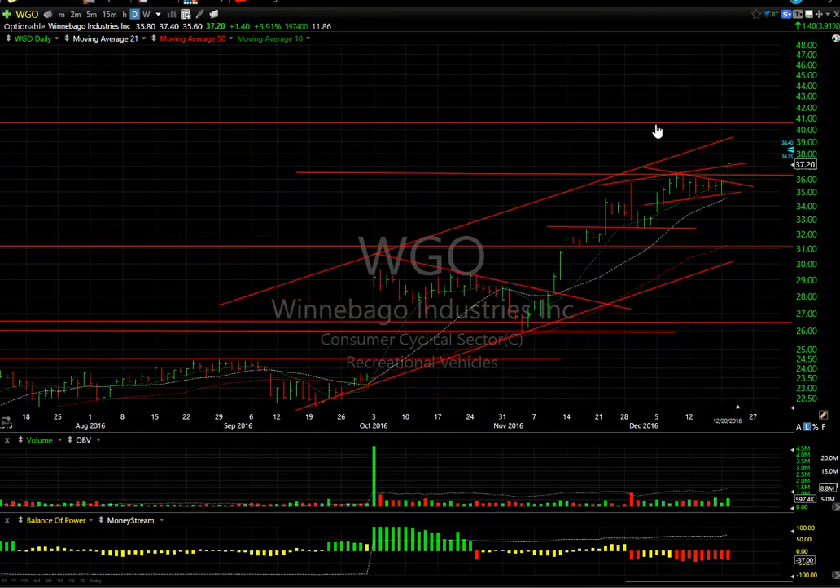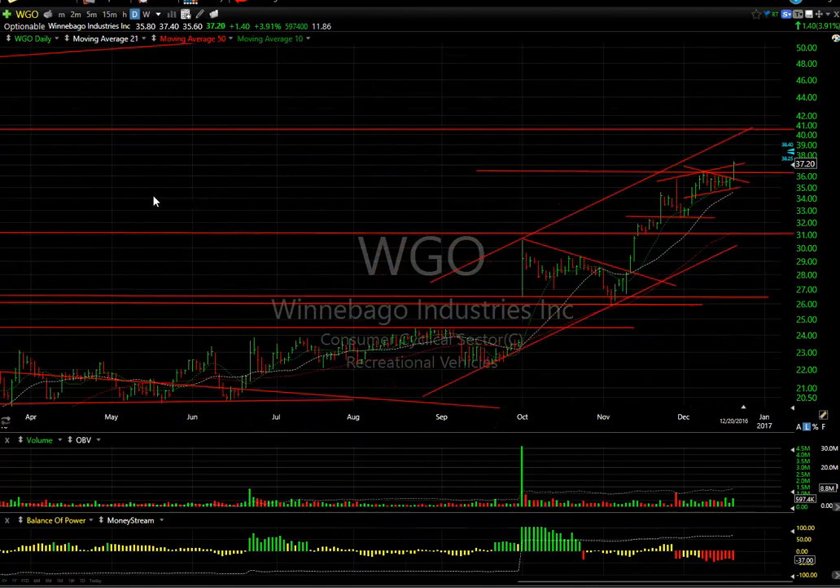Swing trade Winnebago popped out of a coil today, jumping $1.44 on 600,000 shares. That's good volume for that stock. I would think we get a run up towards the $40-$40.50 near-term target, and there's almost 12 days to cover on this one.